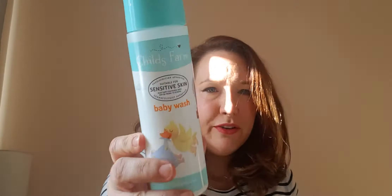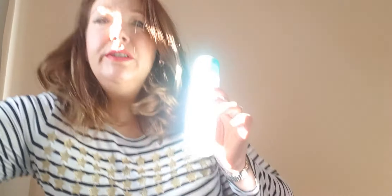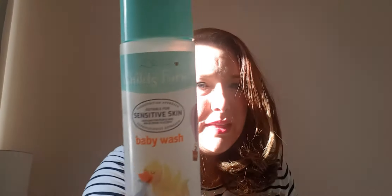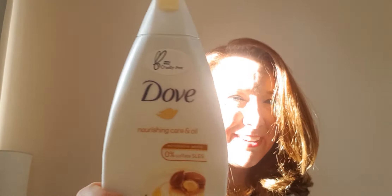Next is something I use for my kids: Child's Farm Sensitive Skin Baby Wash — the unscented version. I've been using it for years since I had the kids. It always works really well. Child's Farm is great — my husband has eczema and can use it too, and the kids have a little bit of sensitive skin and it works great for them.